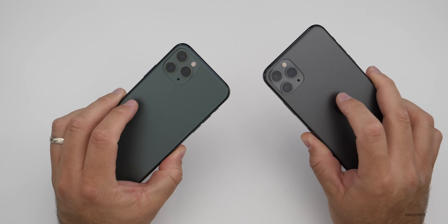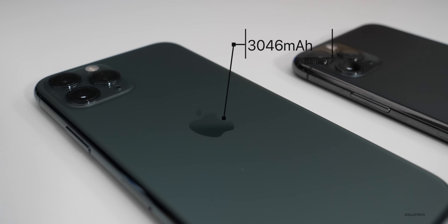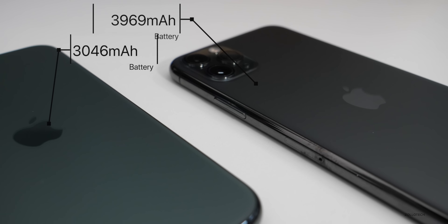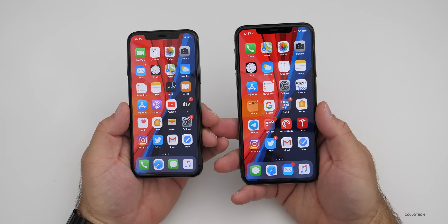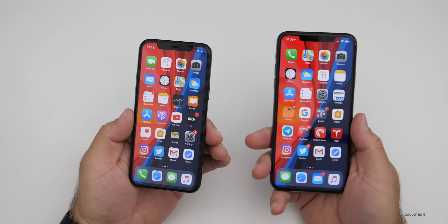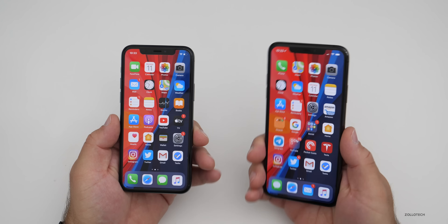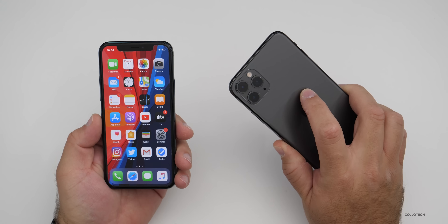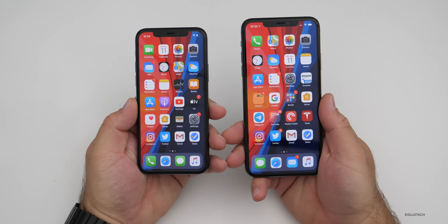Also due to the size, we have different battery sizes. The iPhone 11 Pro has a 3,046mAh battery, whereas the iPhone 11 Pro Max has a 3,969mAh battery. With the 11 Pro, you'll get about 9 to 10 hours of screen-on time with normal use, and you'll get an additional hour on top of that with the 11 Pro Max. Compared to last year's models, the 11 Pro Max offers about five hours more battery life and the 11 Pro about four hours more. They're both very, very good when it comes to battery.